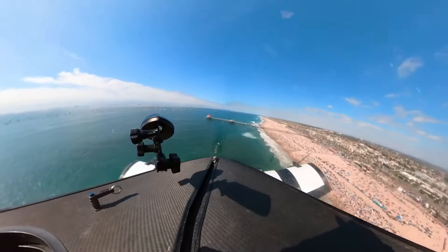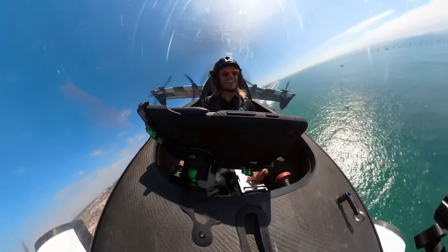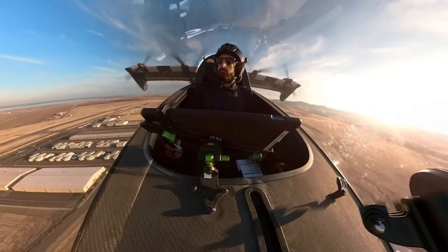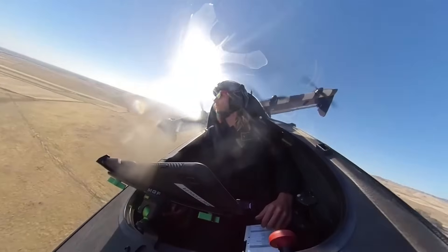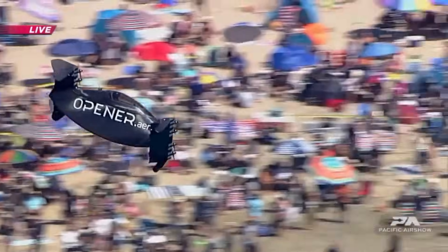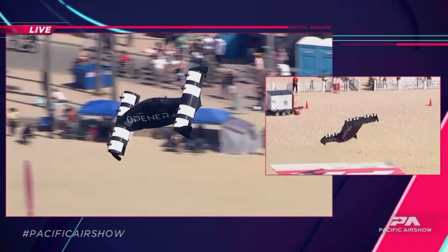It provides the utmost in flying pleasure while also ensuring safety and comfort. All aspects of the product lifecycle — including development, pilot instruction, data-based flight reporting, and technical support — influence safety. For the time being, the United States Air Force is testing the Blackfly. Prices to purchase a Pivotal Blackfly begin at $190,000.